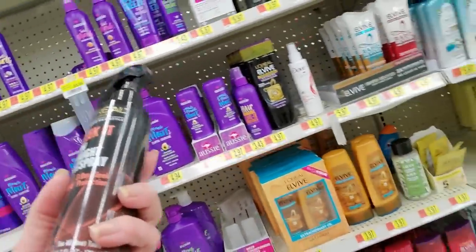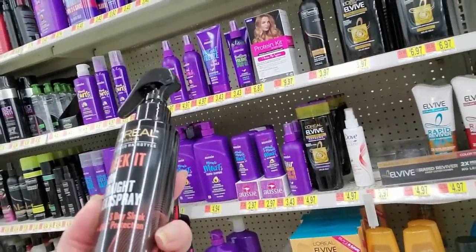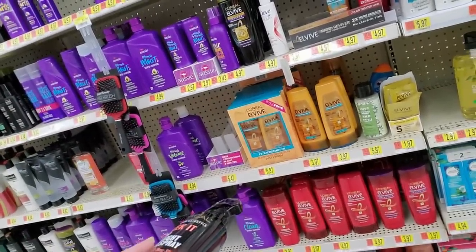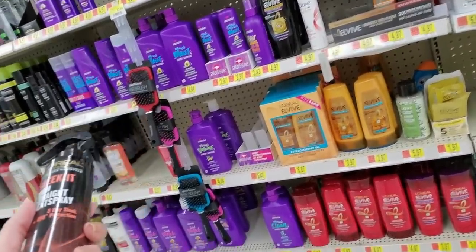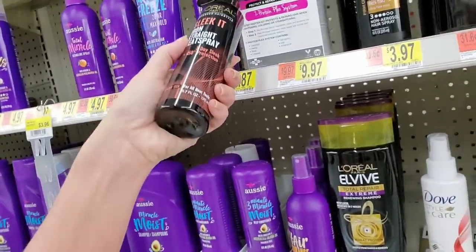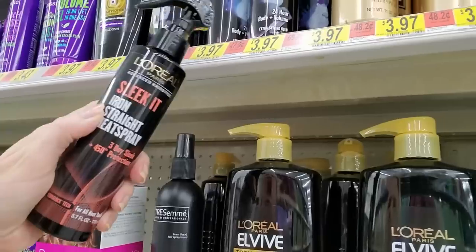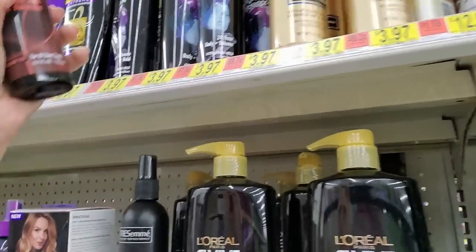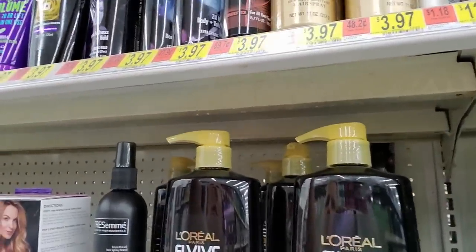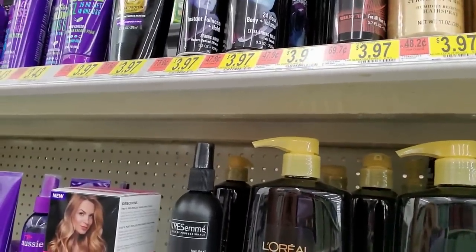This L'Oreal stuff is not in the right spot — this is Sleek It. It's like a needle in a haystack in this stuff. There's a protein kit, I don't think that goes here. Up here is Boost It, Boost It, Curve It, Sleek It — I think it goes right there. Boost It goes here. Looks like we're out of Curve It.